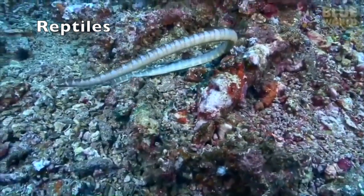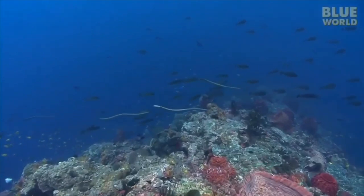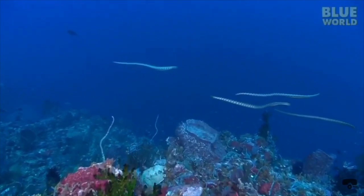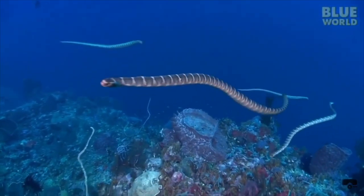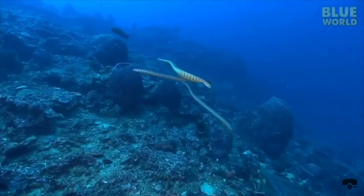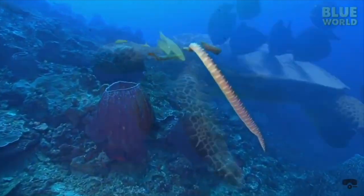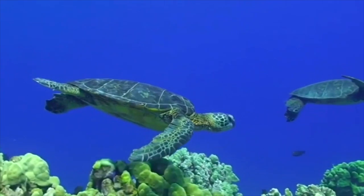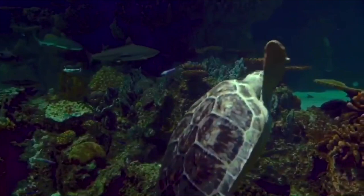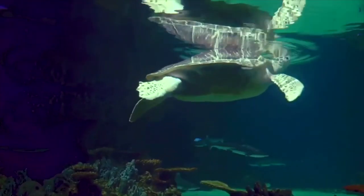There are more than 12,000 species of reptiles and about 100 of them have re-entered the ocean, including sea turtles, sea snakes, various saltwater crocodiles, and marine iguanas of the Galapagos Islands. All these reptiles have lungs, and some have developed salt glands to rid themselves of excess saltwater. The sea snake is found in tropical and subtropical waters of the Indian and Pacific Oceans. A typical feature is a vertically flattened, paddle-like tail not found in any other terrestrial or aquatic snakes, which helps them live in the ocean.